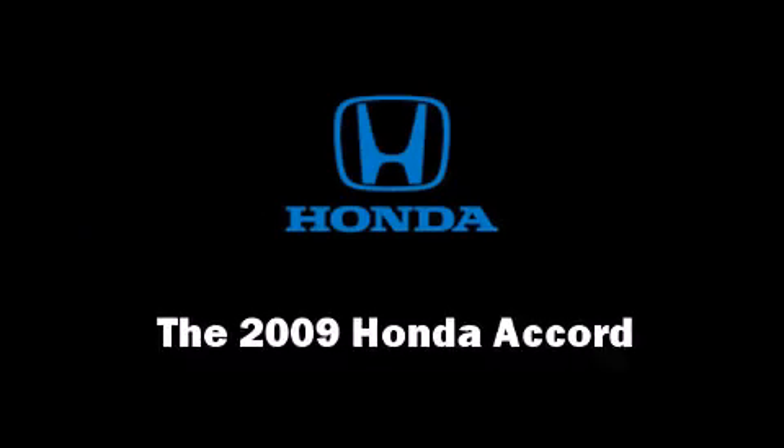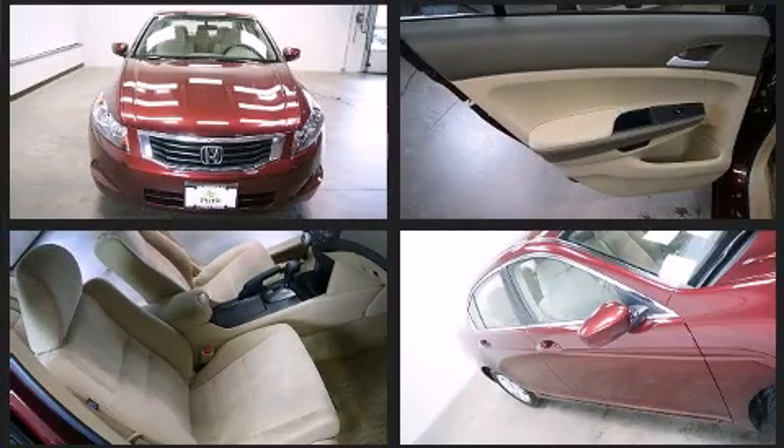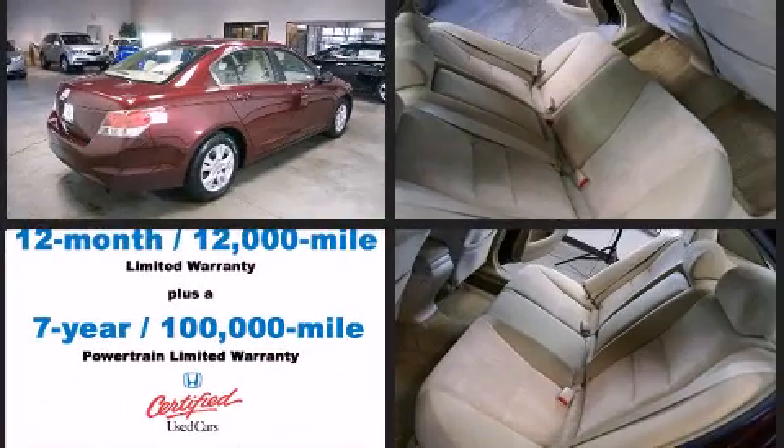The 2009 Honda Accord. This four-door, five-passenger sedan still has fewer than 40,000 miles. It features a front-wheel drive platform, an automatic transmission, and a 2.4-liter four-cylinder engine.